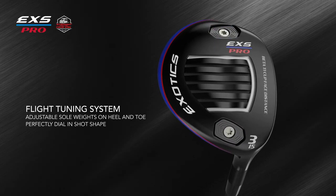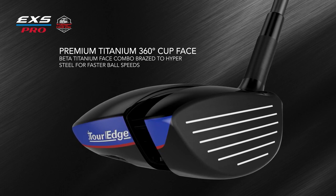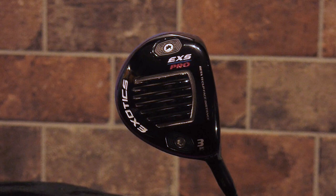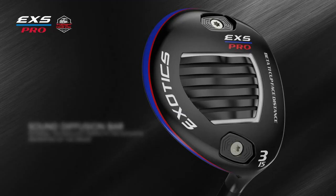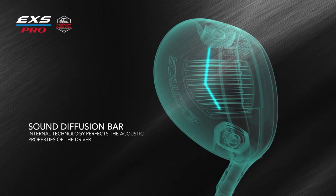The EXS Pro fairway woods utilize a beta titanium 360-degree cup-face combo brazed face. Combo braising is a zero-welding technology that fuses titanium to steel, reducing weight in the face as a result, allowing for a faster and more powerful transfer of energy. This is the only titanium-faced fairway metal in golf that utilizes combo braising technology. There's also a sound diffusion bar placed strategically inside the club head to vastly improve acoustic properties and enhance the richness of the sound the club produces.